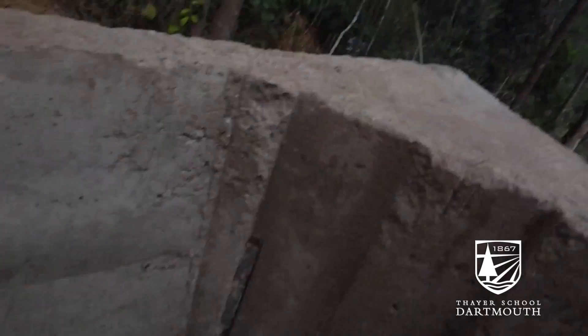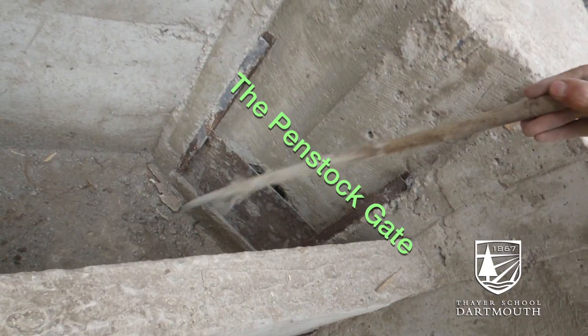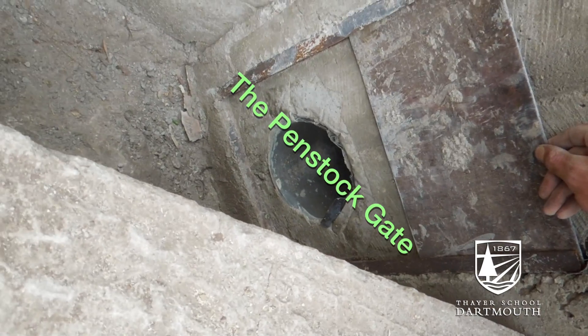Right here is the gate that leads down to the Pensock. That's the Pensock gate, and that goes all the way down to our turbine.